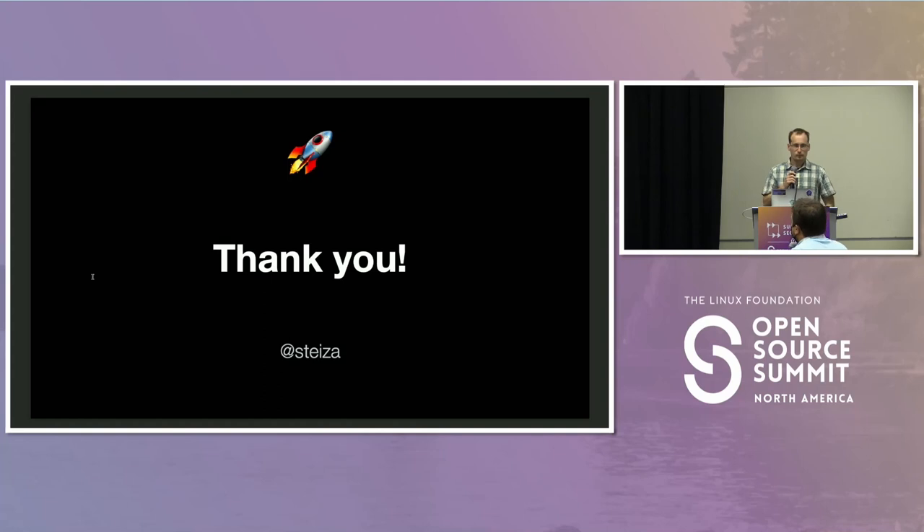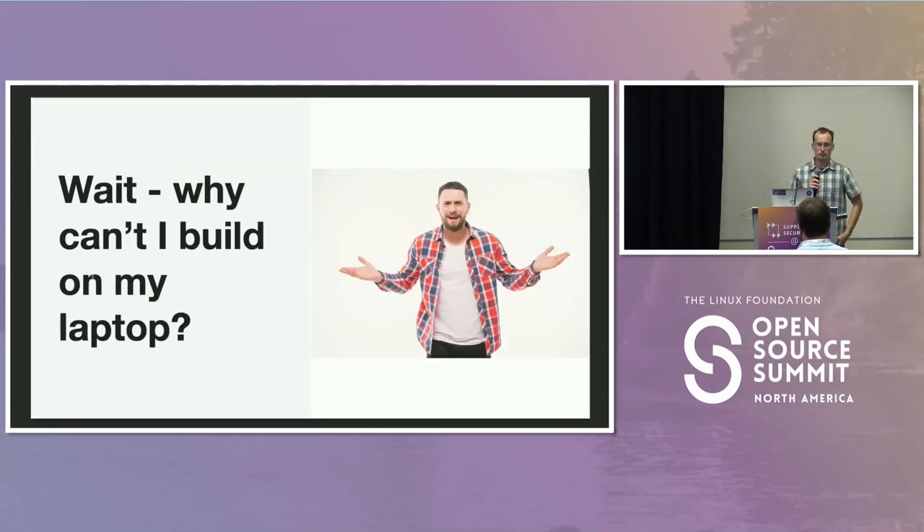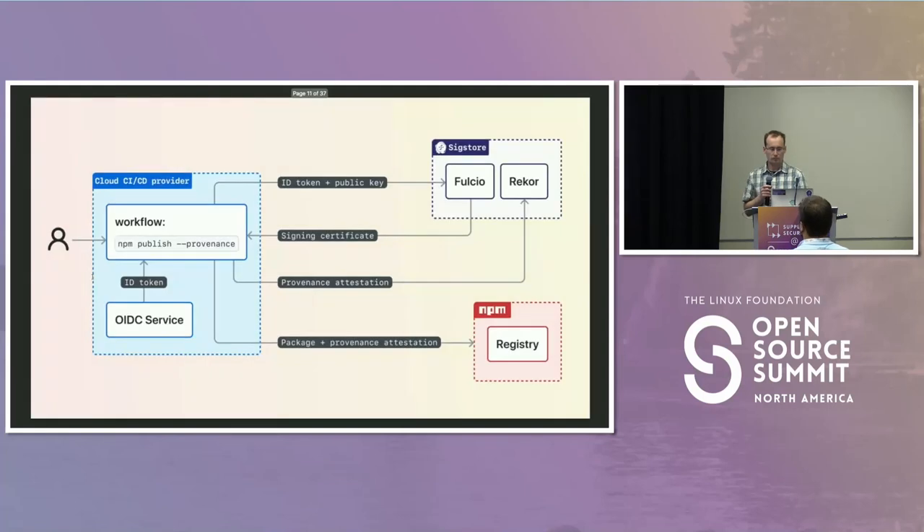Q: You mentioned that provenance isn't validating the contents. Currently I can build on my laptop, upload a tarball from anywhere, and publish with provenance and it works just fine. So it seems like the only thing provenance is determining is where I published from. I'm curious about the value of knowing where I published from, since GitHub Actions logs expire or can be deleted — that's not really useful for investigations. And are you aware of any npm incidents that provenance would have prevented?